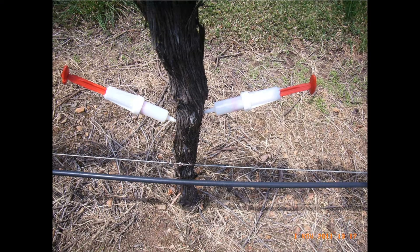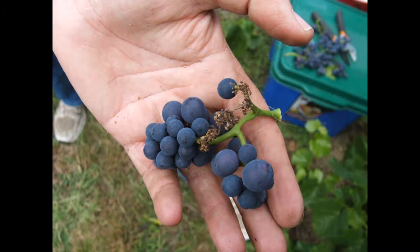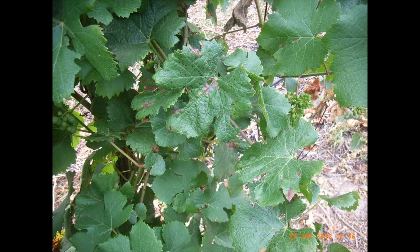Bacterial inflorescence rot of grapevines has become a bit of a problem in cool climate regions of New South Wales. It all started in spring of 2006 and 2007 in Tumbarumba, a cool viticultural region in southern New South Wales. Growers were reporting necrotic lesions in the leaves and shoots and then decaying inflorescences that actually fell off, reducing the yield by up to 60%.